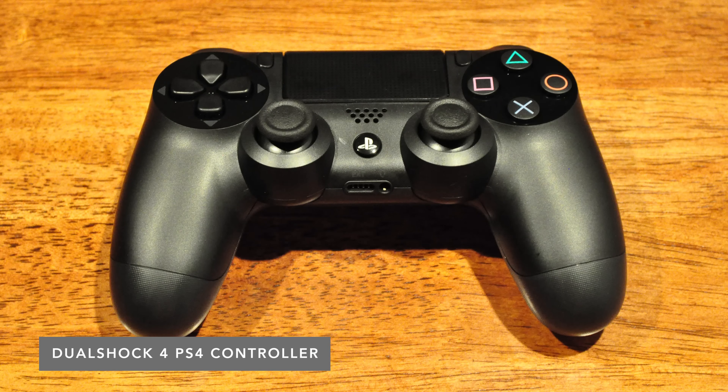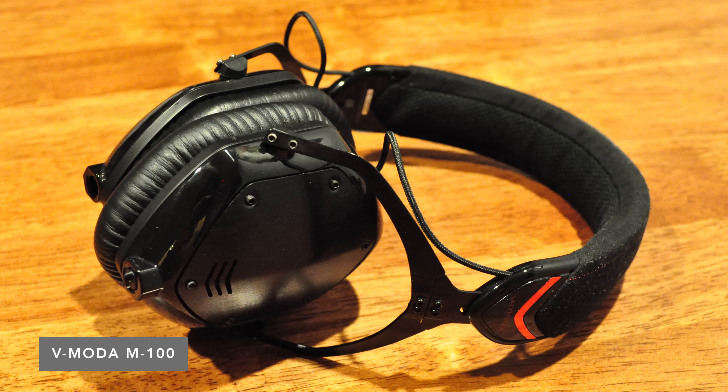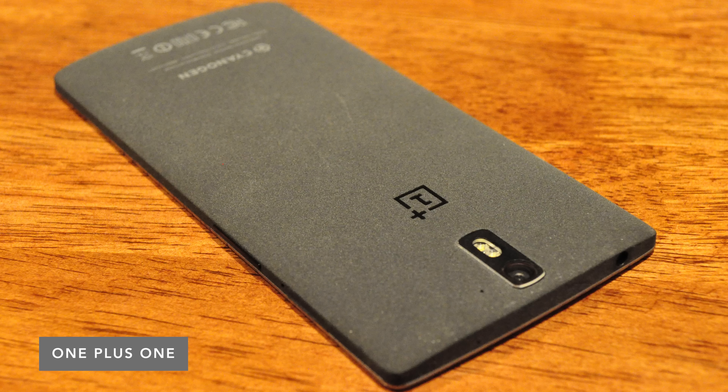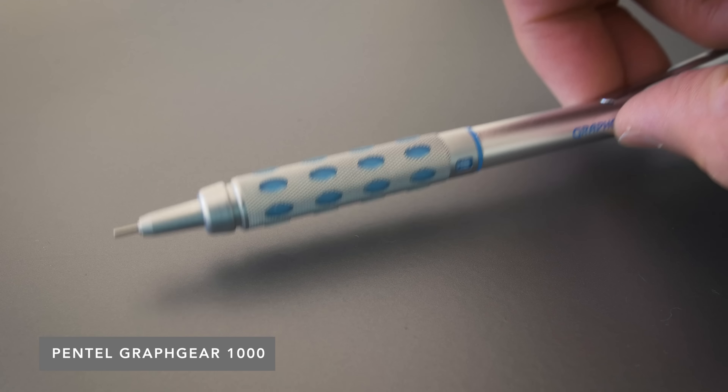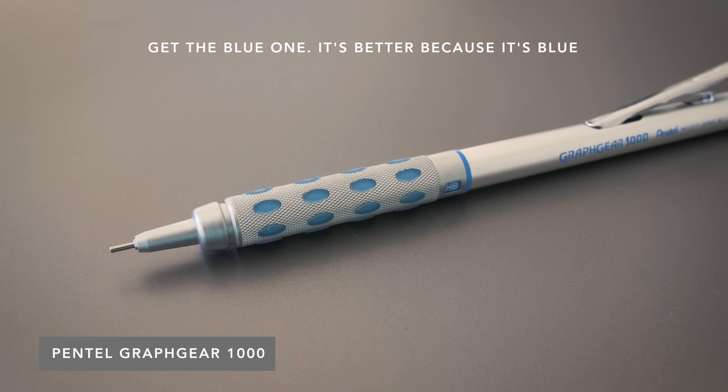Instead of a mouse, he uses a PS4 controller for most of his gaming. The headphones he uses are the V-Moda M100s. For his phone, he's rocking a OnePlus One — the OG OnePlus. He also uses the Pentel Graph Gear 1000 pencil. I normally wouldn't showcase a pencil in this series, but it's actually the same pencil I use — my favorite mechanical pencil. I picked it up in Japan. It's awesome, like 10 out of 10 would recommend.